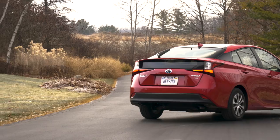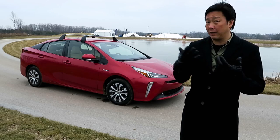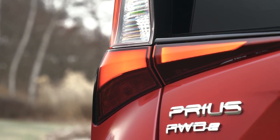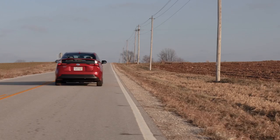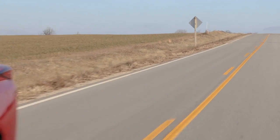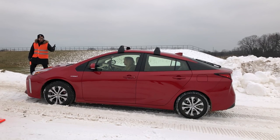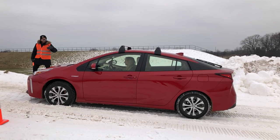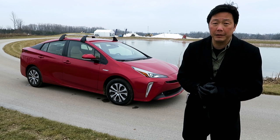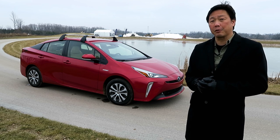The 2019 Prius maintains its advantage for fuel economy and keeps all of the character we've come to expect. The addition of the all-wheel drive model is a significant step forward — it really opens up the Prius to shoppers who normally wouldn't consider it because they live in snowy areas. After driving it on this course, I can say it makes a big difference, especially when you're just starting out from a dead stop. For more information on the Prius as well as its competition, head on over to Edmunds.com. To see more videos like this, hit subscribe.